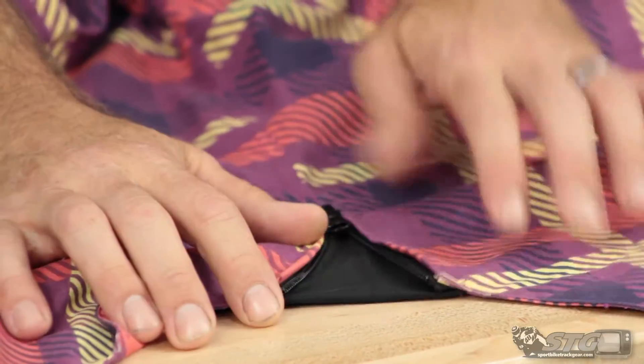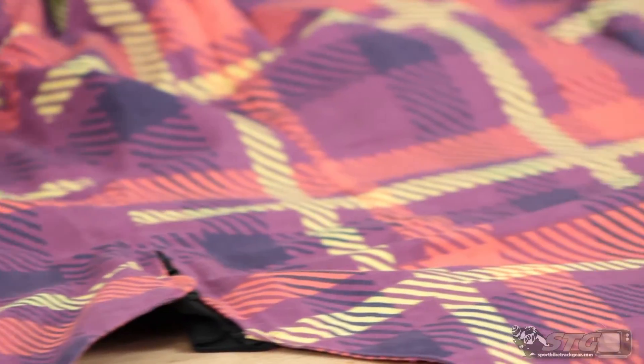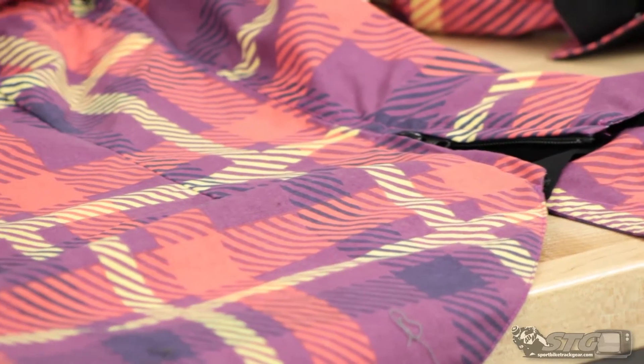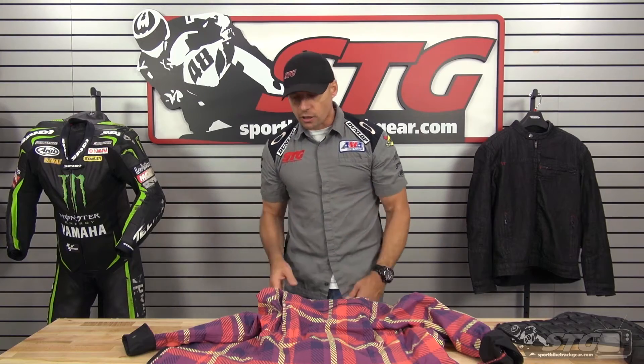The expansion gussets, which we showed you earlier with Emily modeling the shirt, serve a couple of different purposes. If you're curvier or bigger in the hips, you can open them up for more room. Additionally, when you go to sit on the motorcycle, you can zip those open and it just helps the shirt sit nicer so it's not bunching up and lifting.